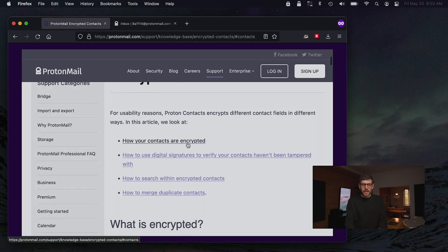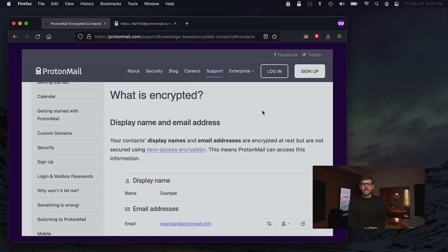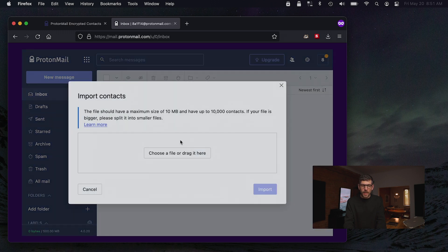So I went into the documentation and found an article. By clicking on 'how your contacts are encrypted,' it says in black and white: your contact's display names and email addresses are encrypted at rest. As I mentioned in the last episode, that means they're encrypted on ProtonMail's servers but are not secured by zero-access encryption — which is another way of saying end-to-end encryption. This means ProtonMail can access this information. And nowhere in the import flow does it warn you that this will expose your social graph.